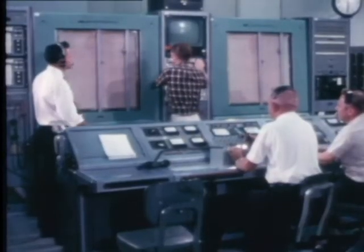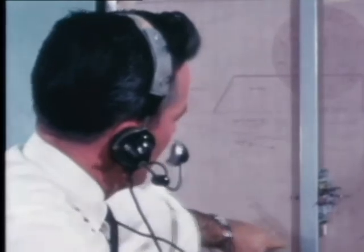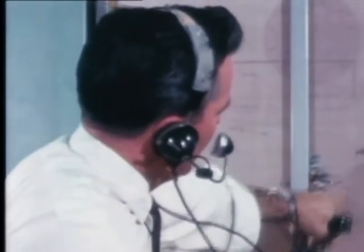Not only Navy weapons, such as Shrike, Walleye, Sidewinder, Bullpup, Talos, Tartar, and Sparrow, but Marine Corps, Air Force, and Army weapon systems, and NASA space vehicles. And that doesn't include the range's support of fleet operations.